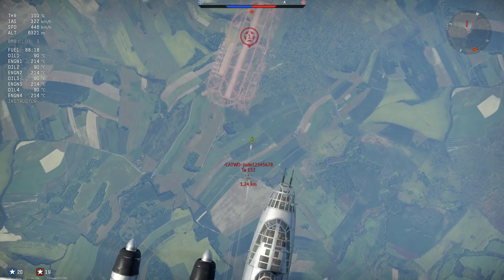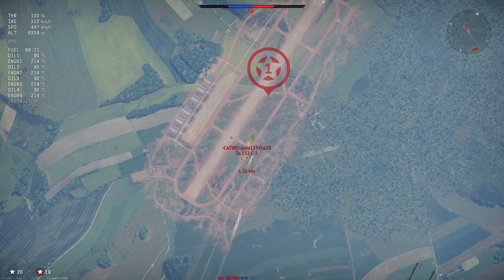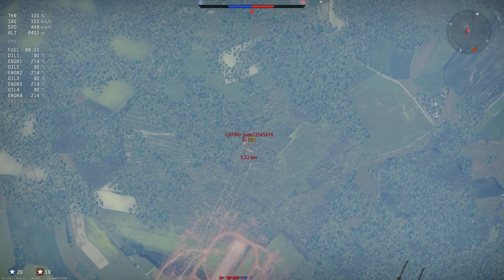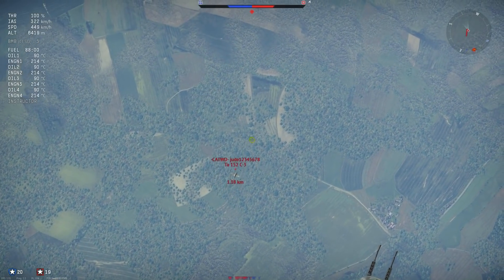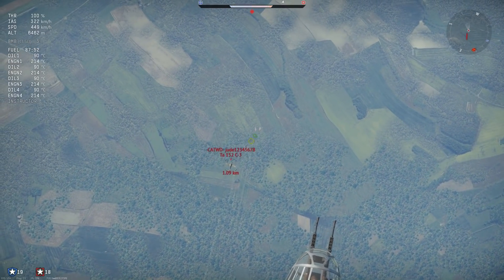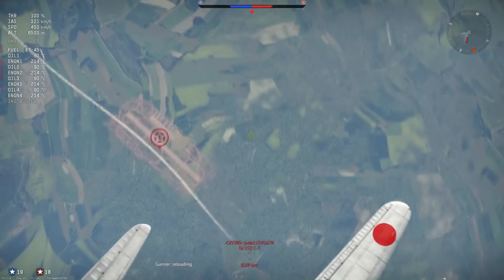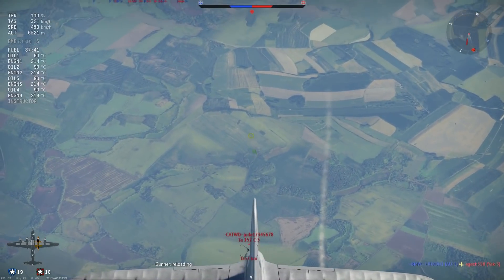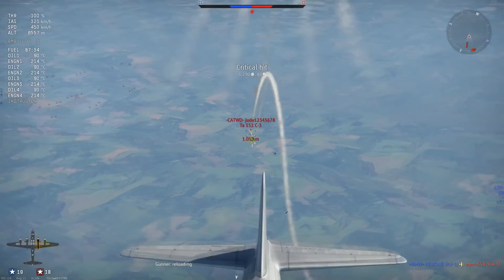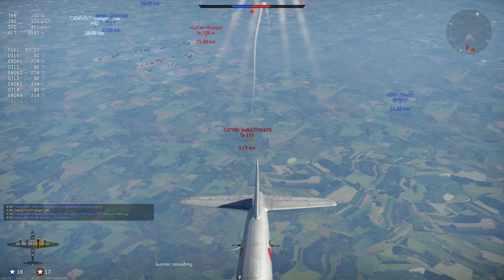The maximum speed at sea level without WEP is 458 km/h and with WEP 475. At 4500 meters you'll go up to 416 without WEP and 428 with. At 6500 meters you'll go up to 380 without WEP and 396 with. Now this is a fast bomber — not like the German speed bombers like the Ju 288, but this massive bomber is quite fast. You'll notice it when flying with Lancasters and other planes; they just can't keep up with you.